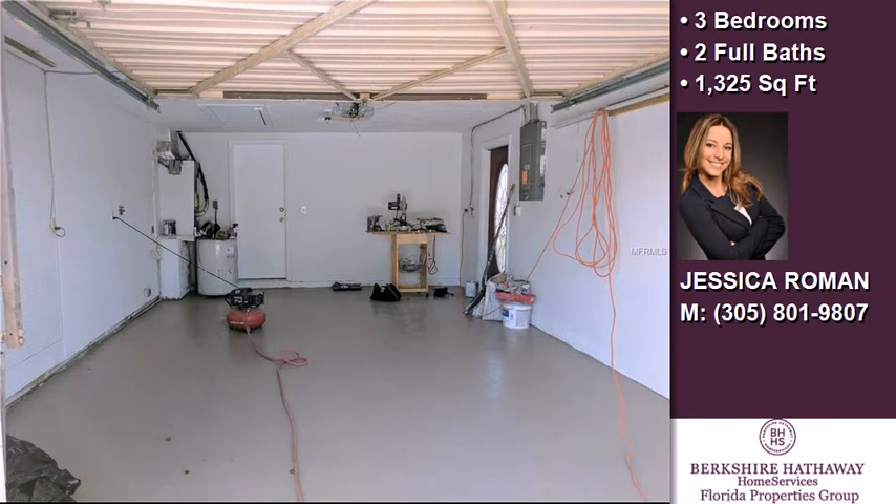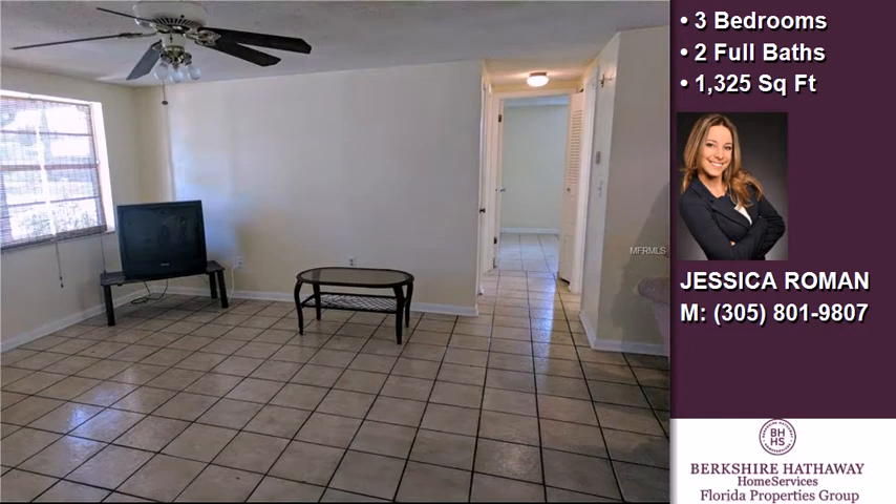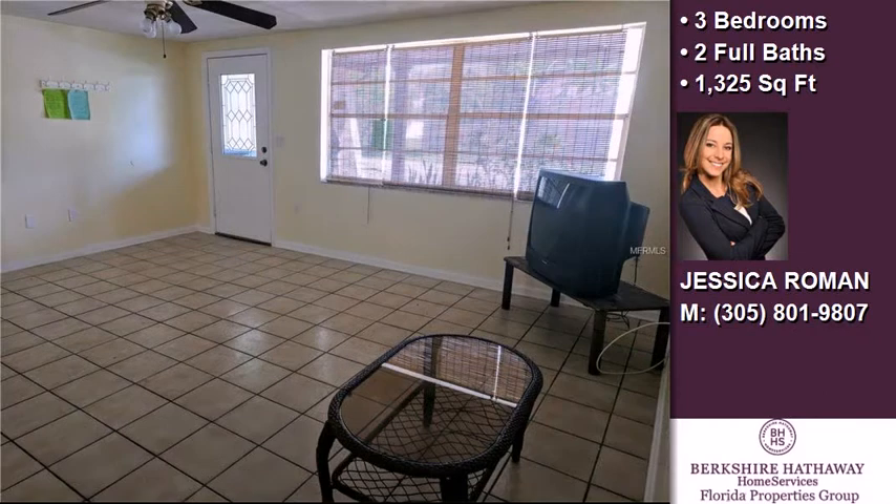The approximate square footage is 1,325 square feet. This property is represented by Jessica Rowan with Prudential Tropical Realty.